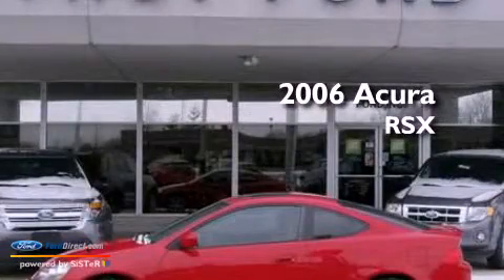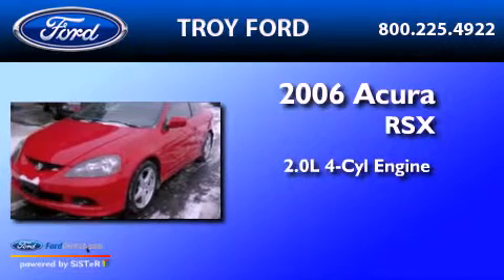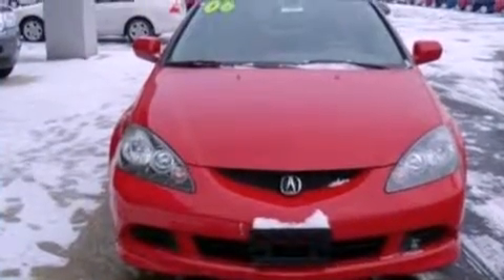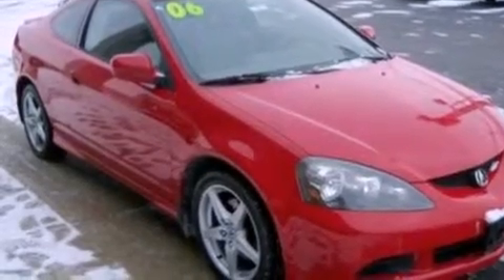This is a 2006 Acura RSX. It features a 2.0-liter four-cylinder engine and a six-speed manual transmission. Its top features include a sport suspension, a power glass sunroof, a Bose stereo system, aluminum wheels, and much more.